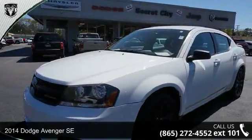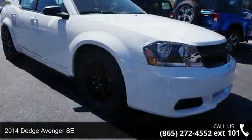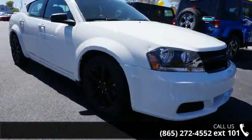Imagine yourself in this 2014 Dodge Avenger SE. If you are looking for a first-rate auto, this one could be yours today.